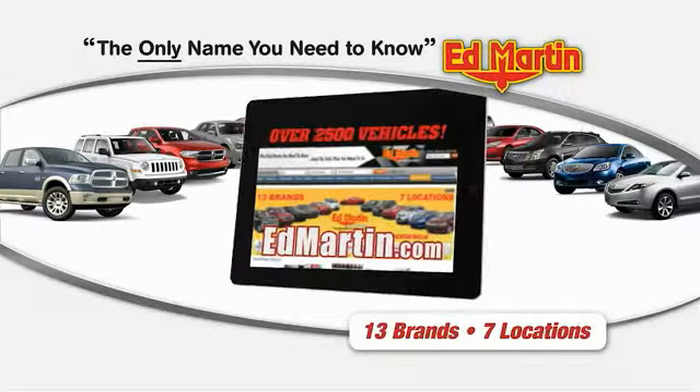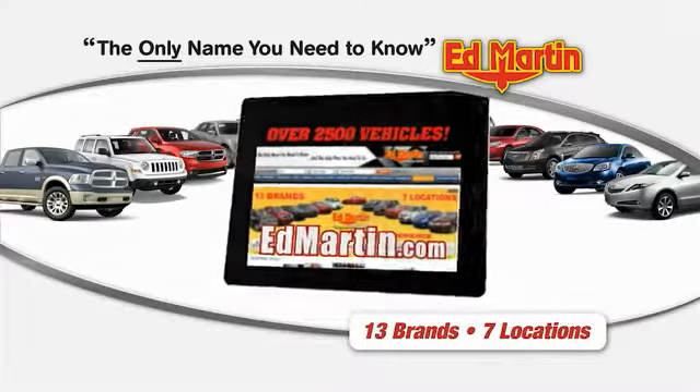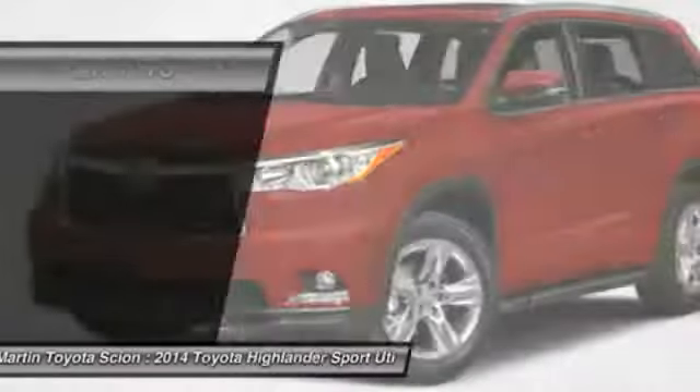Thank you for clicking our video. You can shop 2,500 more cars and trucks online at edmartin.com. The 2014 Highlander is the SUV that's thought of everything.